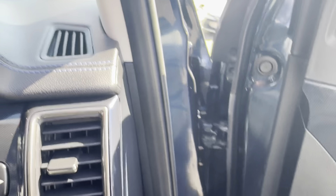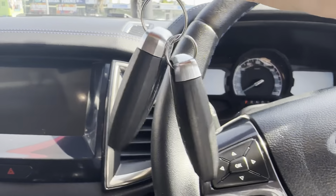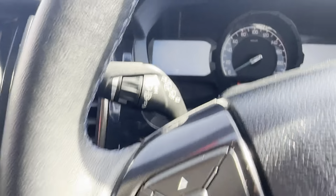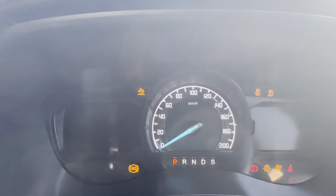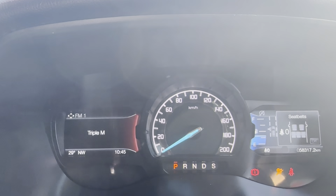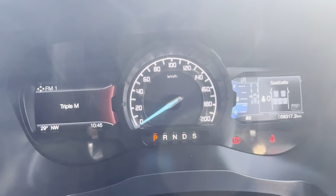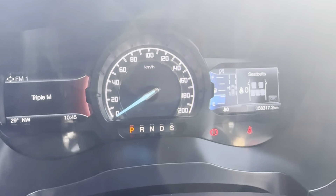Up in now and start it up. Got two keys for this car — push button start on the left. Having a look at that dash cluster, making sure no warning lights pop up when we turn it on. You can see your current kilometres to date: 58,317 kilometres.